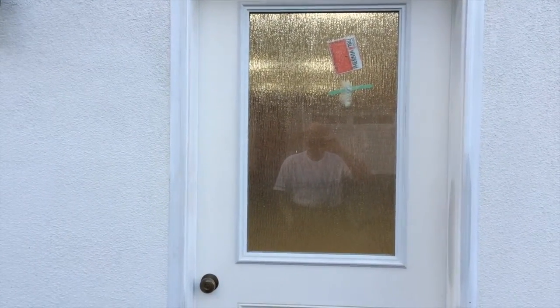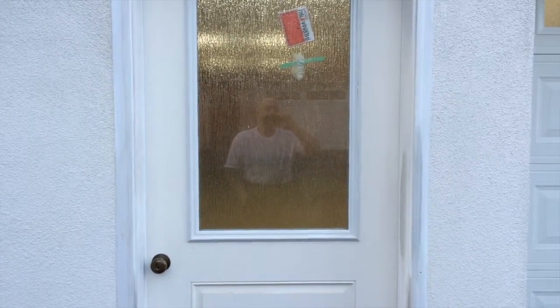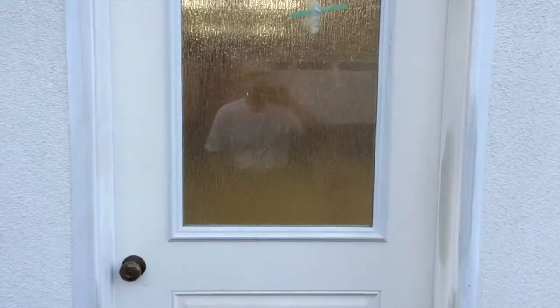Good morning. It's Thursday morning. They put the last coat of finish on the floor last night, yesterday afternoon. So let's take a look and see how it turned out.